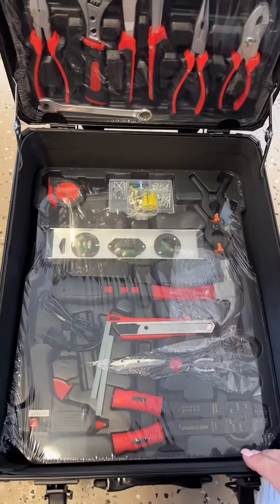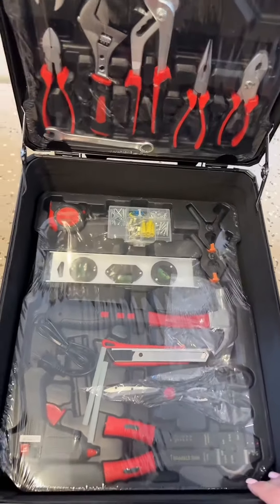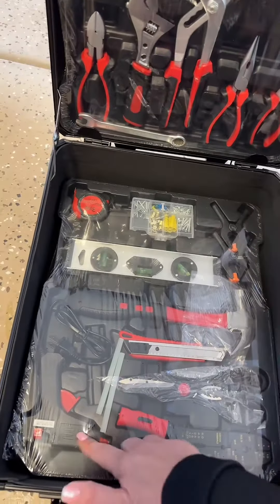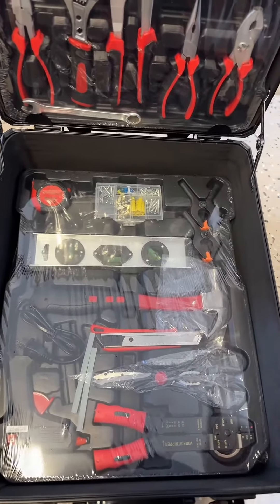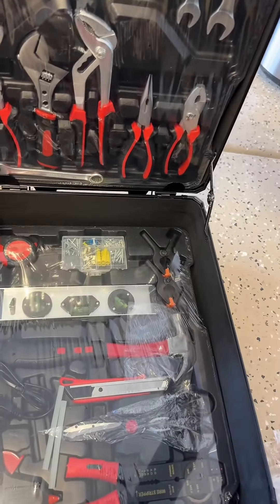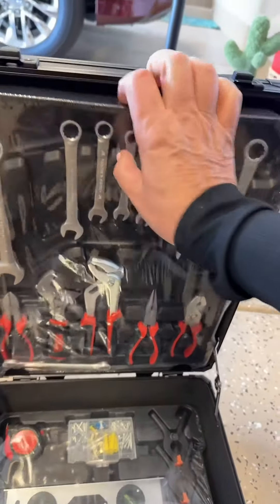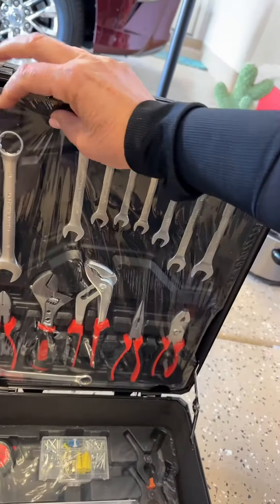Look at that — box cutters, we got some scissors. Those look like jumper cables, I'm not sure if they are. Got a leveler in there, some screws. There's a glue gun — there's literally a glue gun in there, that's amazing! And this is cool, it has like this little slide-out attachment so you can take this tray out.